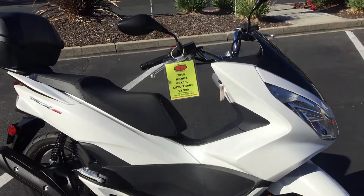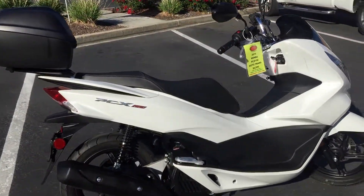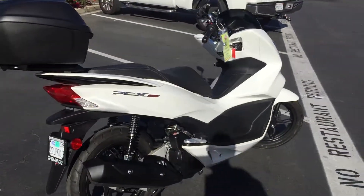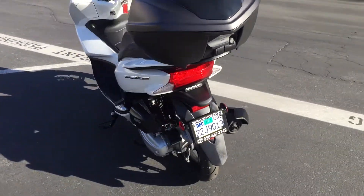This one comes equipped with the locking tail trunk. It's got under seat storage, 2-passenger capacity, and close to 100 miles per gallon.